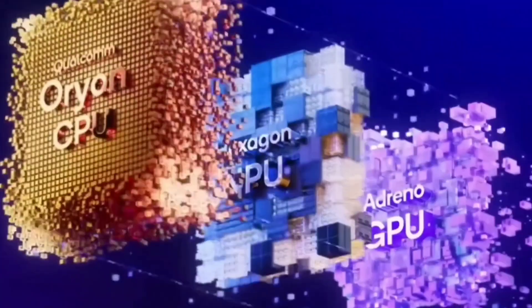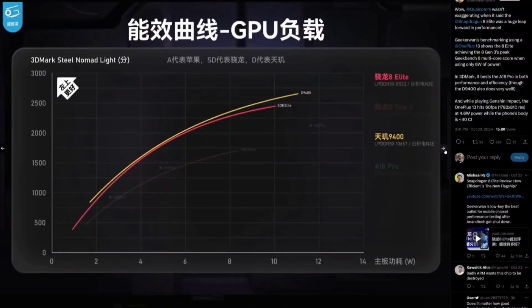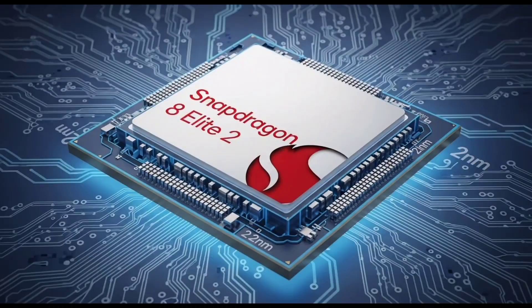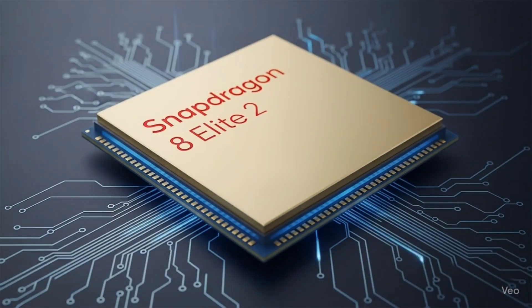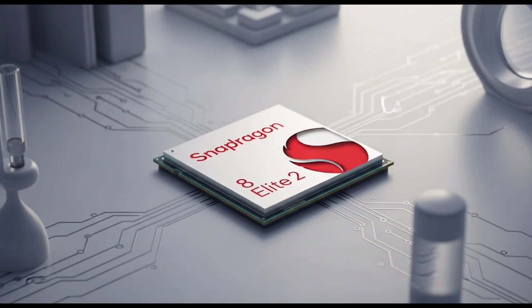Qualcomm isn't just bumping the CPU. They're backing this up with Orion Custom Cores — the same technology used in their Snapdragon X Elite laptop chips, built for power without killing your battery. Inside, there are two prime cores for heavy-duty tasks, six performance cores for speed, responsiveness, and daily use, and an Adreno 840 GPU clocked at a ridiculous 1.2 GHz. Even the GPU is getting a serious upgrade.